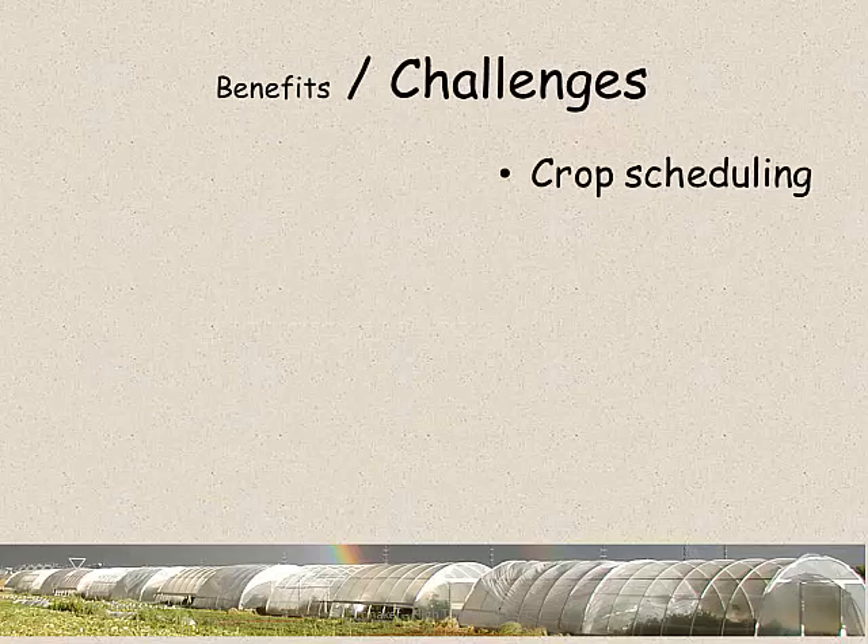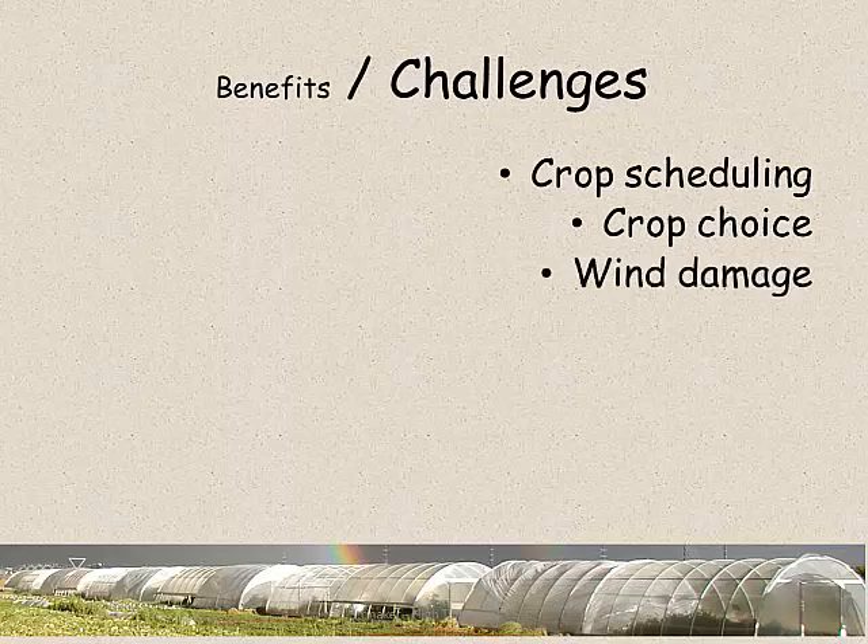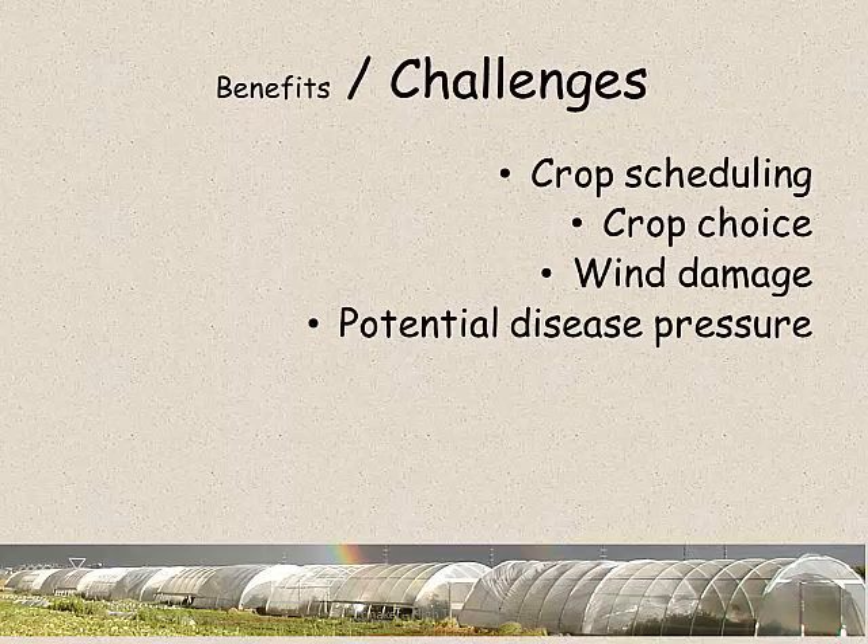On the flip side there are some challenges, and crop scheduling is one thing. If you're trying to squeeze three or four or five crops out of a small piece of land instead of one or two, how do you identify the cropping seasons and what crops you can grow during those periods? These are also light buildings, and here we have lots of wind - they can be big kites if not anchored properly, so wind damage can be really problematic. If you get a soil-borne disease into this structure, and most growers are growing in the soil, if we're not able to rotate our crops effectively there's potential for disease problems.